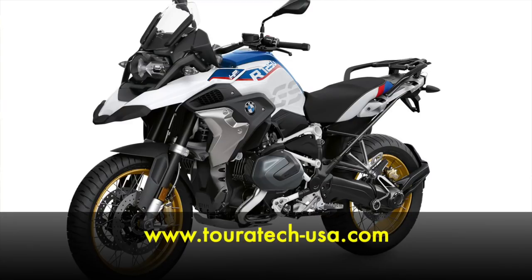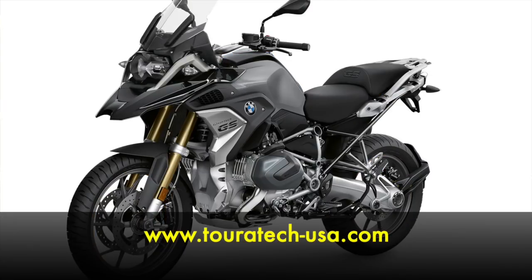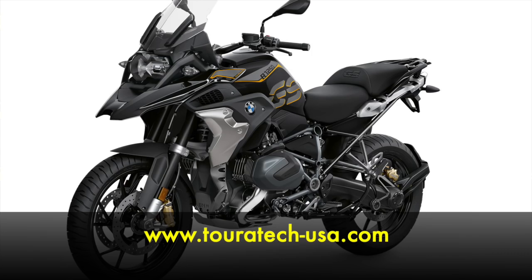In a nutshell, those are the electronic changes on the R1250GS. If you want to learn more about the bike or the full product line that Touratec is developing for it, visit our website at touratec-usa.com.